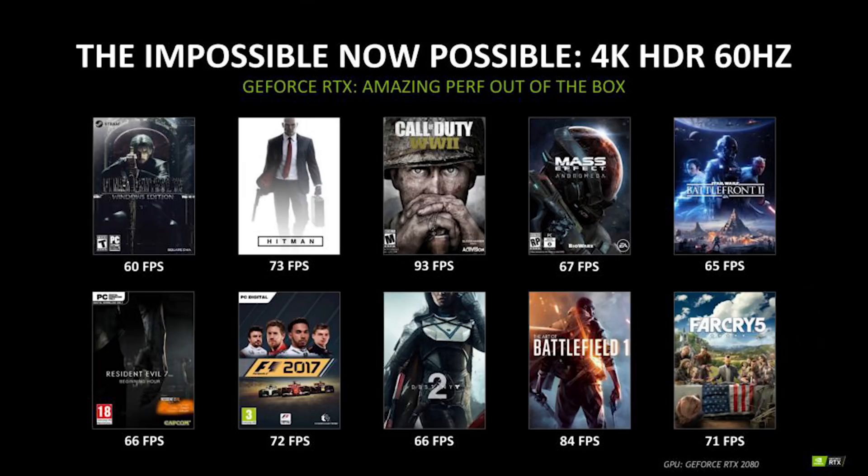Before the release of the new cards, there were rumors and a lot of us wanted to see the new cards be able to play 4K at 144Hz on a triple-A title. CSGO and Overwatch don't really count because they're not graphically intensive. To see that the 2080 wasn't even able to get over 100 FPS at 4K was a bit of a bummer. It's not the biggest problem since there aren't really many monitors that support proper 144Hz at 4K yet. We'll just have to wait until the next generation for that.